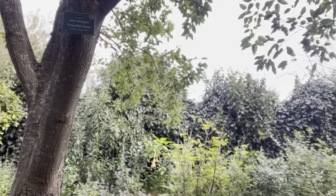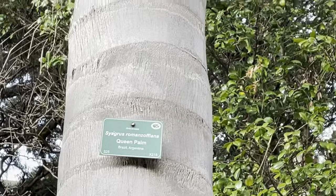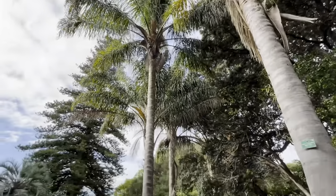Behind me we have the flying moth maple, which is from the Malayas in Nepal, and this is the queen palm tree from Brazil and Argentina — such a beautiful tree.